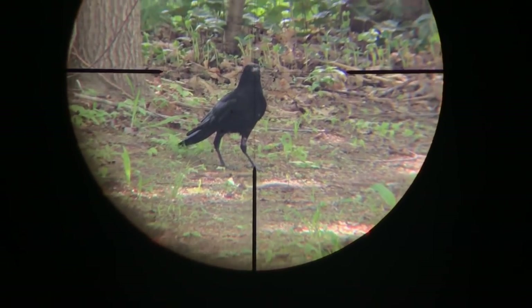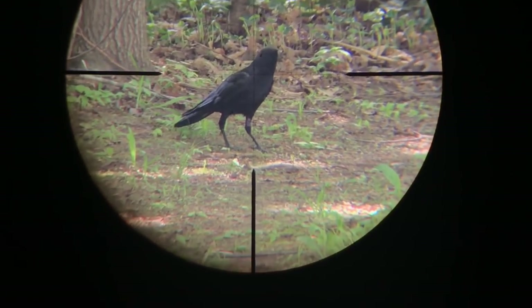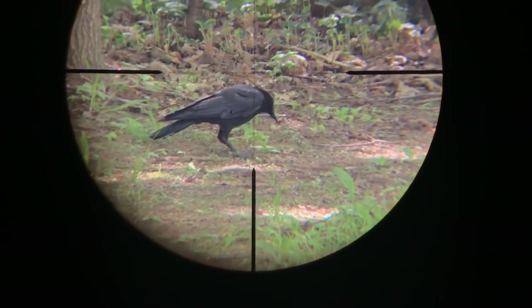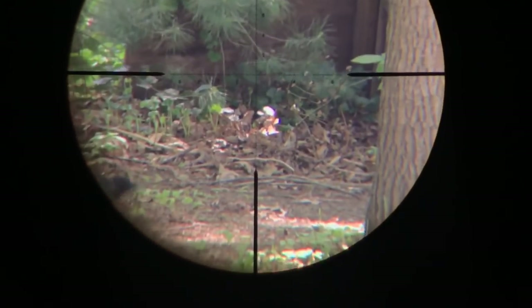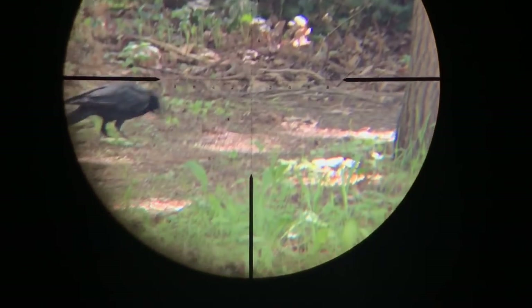I had put my dog in the cage by now because he was driving me crazy over the birds. The crow needs to be right there in order for me to take a safe shot on him.